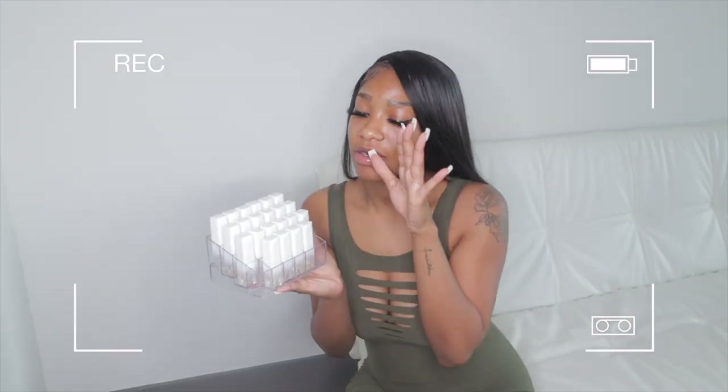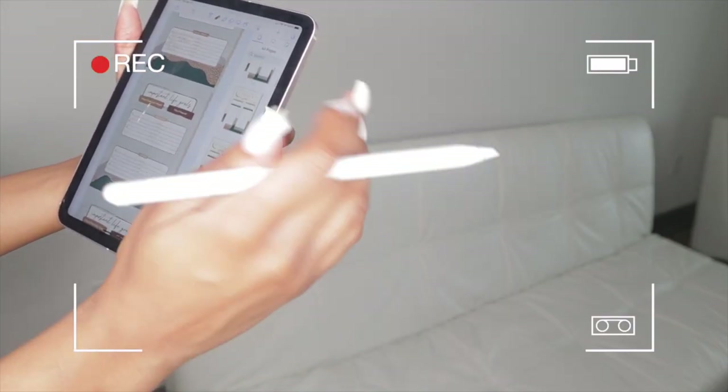Cute organizer that I got on Amazon. Keep all your stuff organized and search the page that you're looking for.